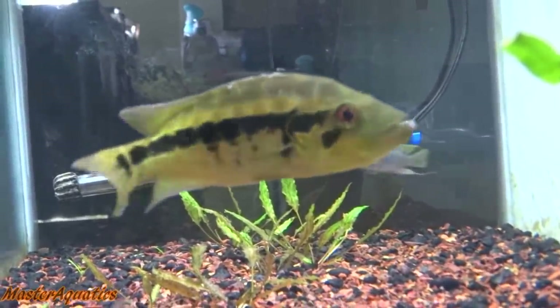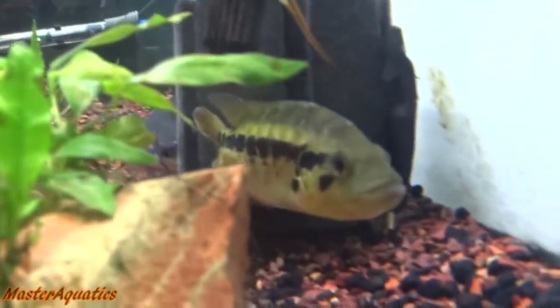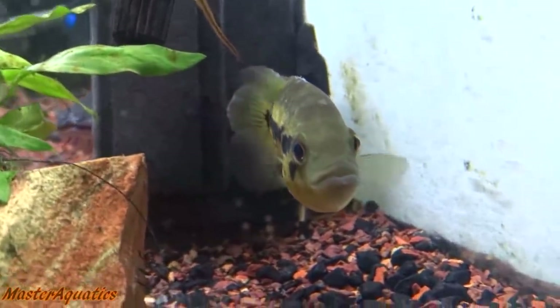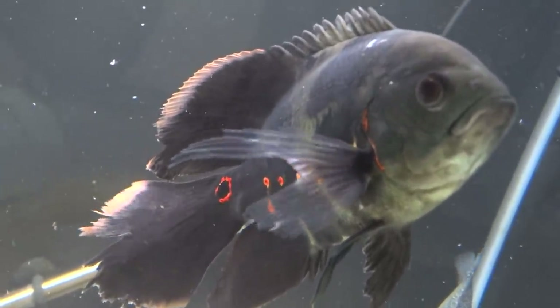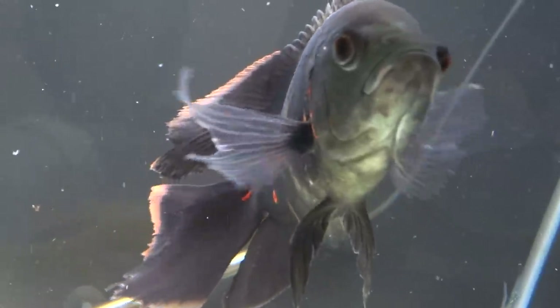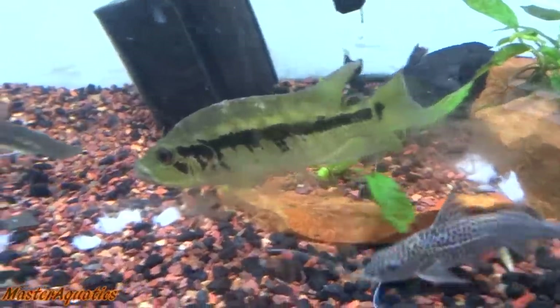It didn't do too much damage in my 75-gallon while growing out, but once I moved it to the 125-gallon it started going after my fish. It went after my veil oscar, which is twice its size. Even though the veil oscar is usually considered a fish that can defend itself against aggression, it could not stand this wolf cichlid — it absolutely beat the crap out of that fish.